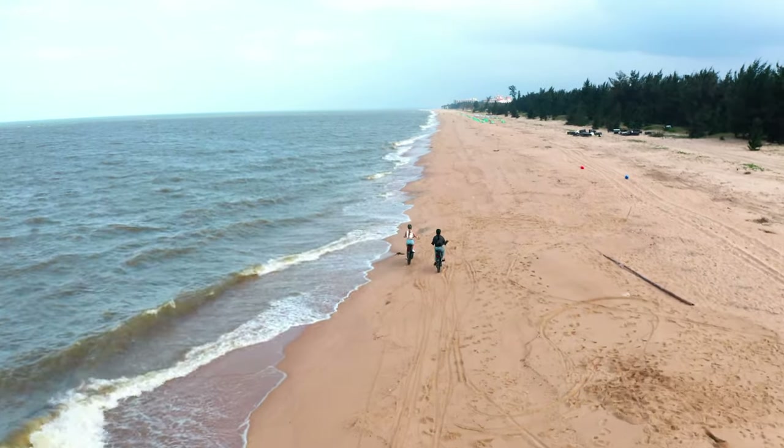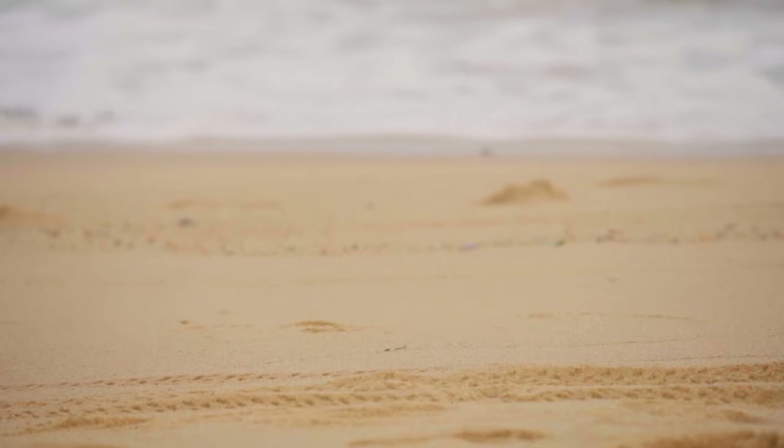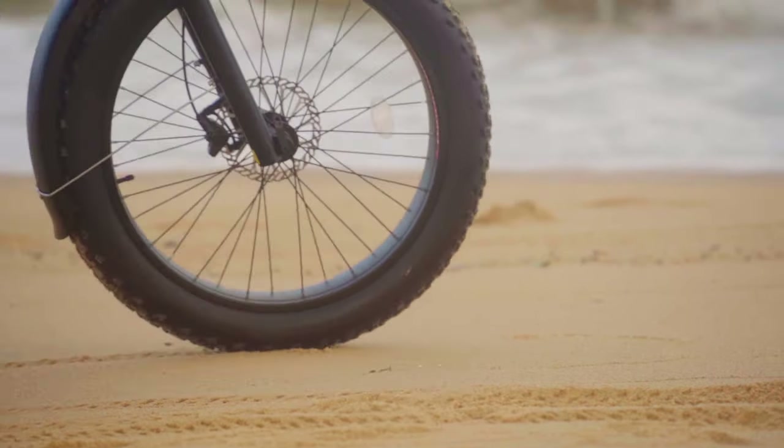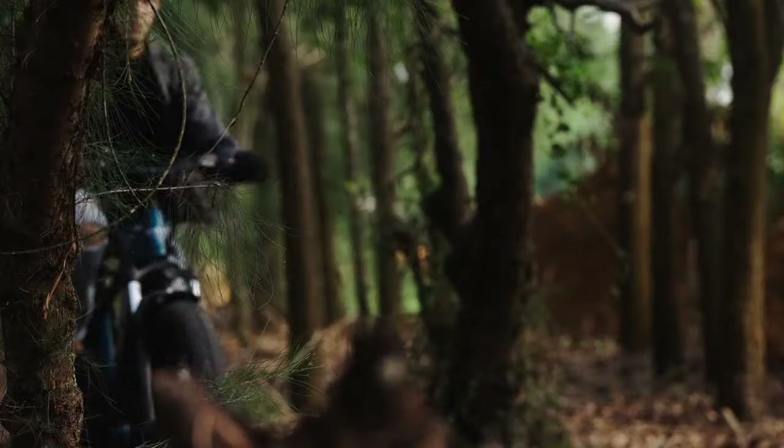Since Be Cool Bikes was founded last July, thousands of riders joined our Be Cool family. A rising number of riders are enjoying their lives with Be Cool together. To bring more riders better riding experiences and better products, we just launched our new models.